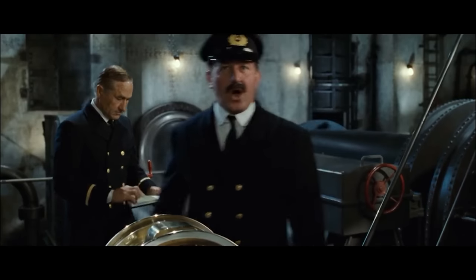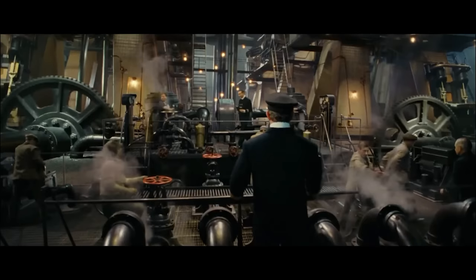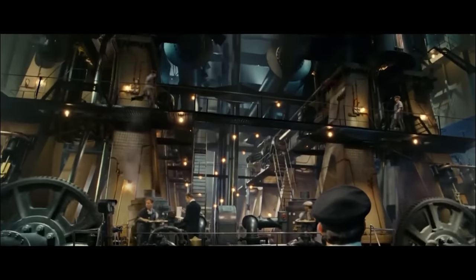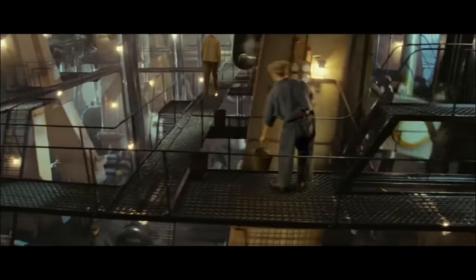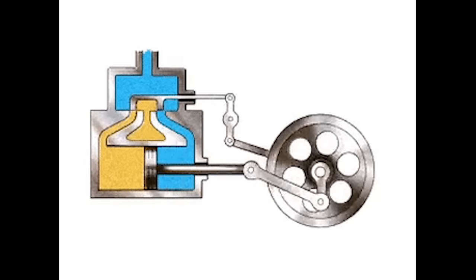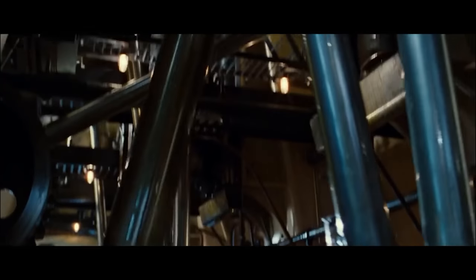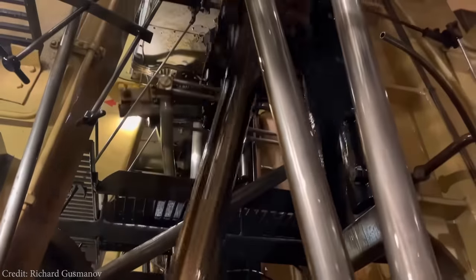Everyone who has seen the movie Titanic likely remembers the amazing scene where James Cameron recreated the massive engines that drove the ship through the waters of the Atlantic. The two engines you see here are reciprocating engines. They are so named because with each downward stroke of the piston, the crankshaft turns and moves the eccentric rods, which then reciprocates the motion by changing the steam intake direction in the cylinder, allowing it to reverse its stroke. This reciprocating arrangement means that as long as steam is provided to the engine, it will keep itself running.